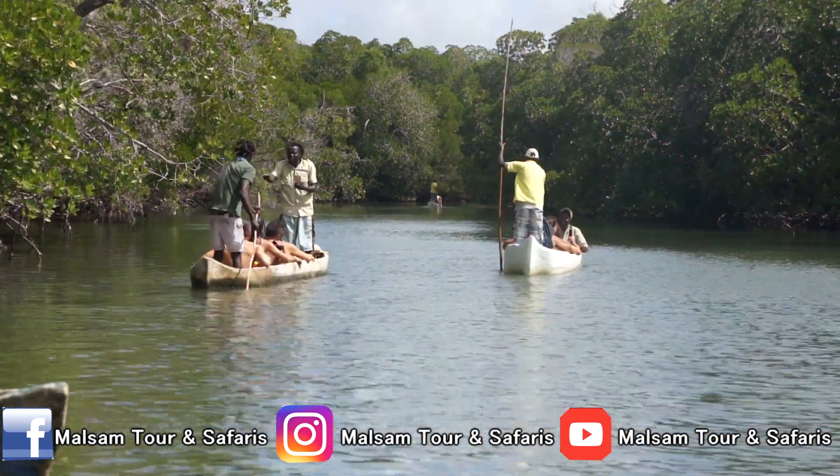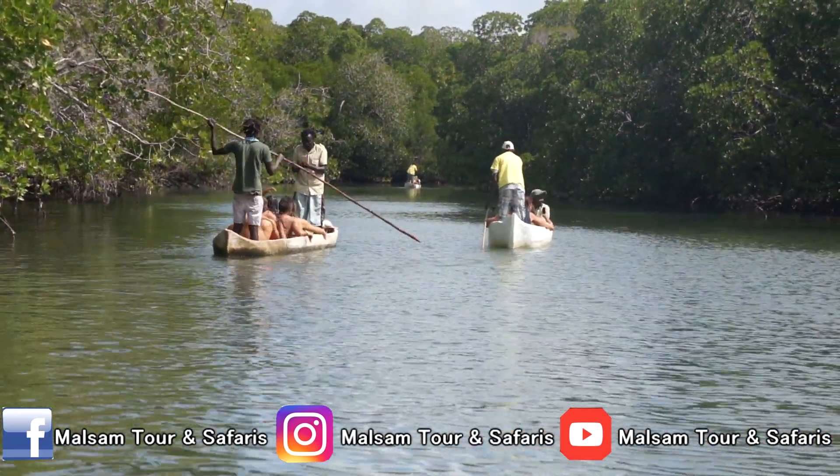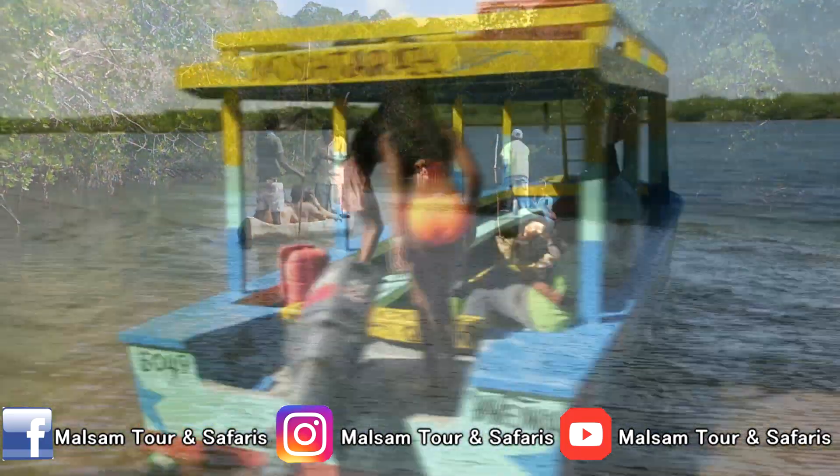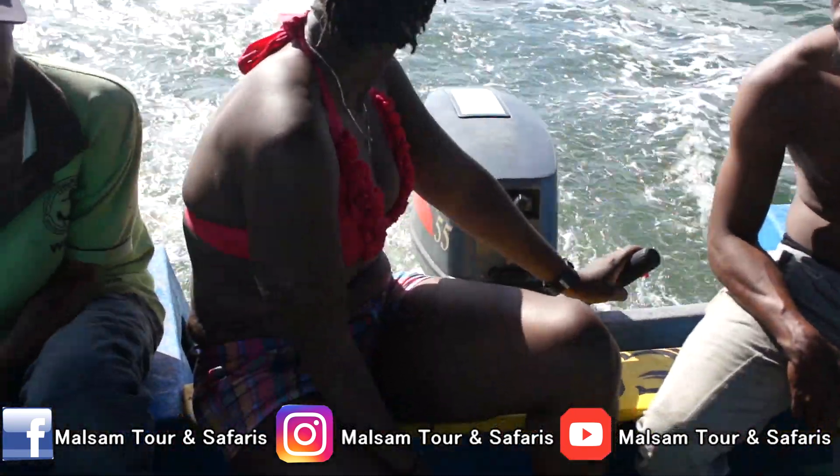Last but not least, if you are interested, you can do a canoe ride inside the mangrove channel. After the canoe ride, we will get back in the boat to the departing point where guests can drive a boat under the supervision of our captains, just for fun.